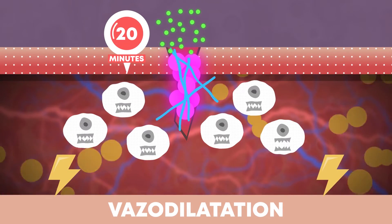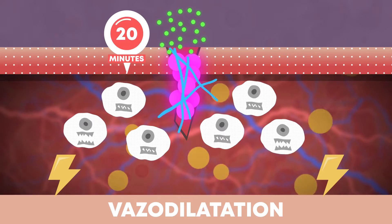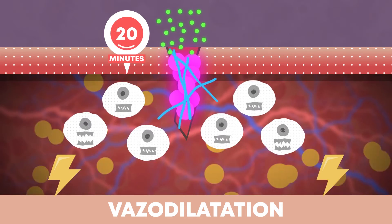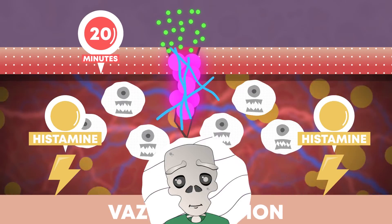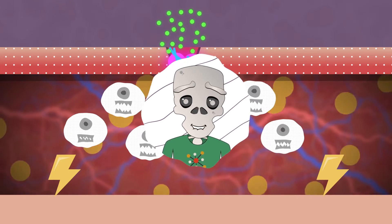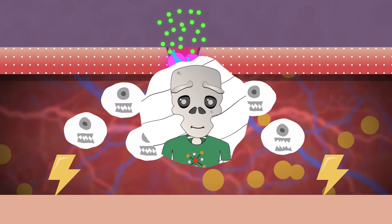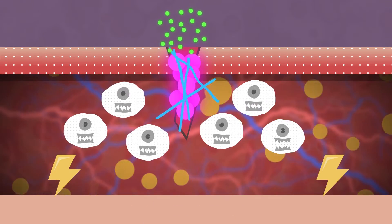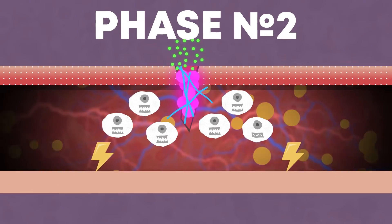Vasodilation is the reverse process of vasoconstriction, driven by the activity of the neurotransmitter histamine. And when the dam is strong — enemies don't break through from outside and everything is cleaned up inside — we proceed to regeneration, the next phase: proliferation.